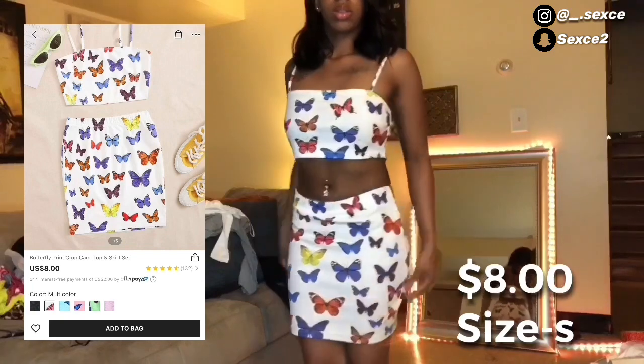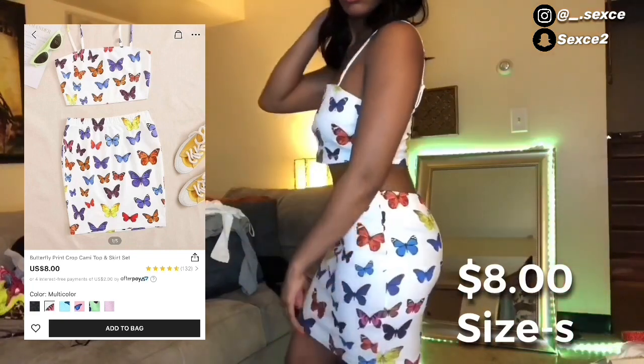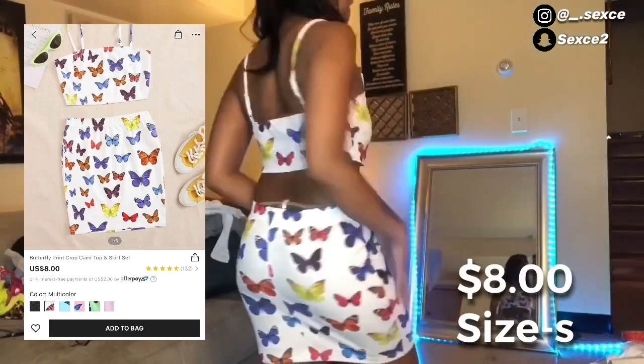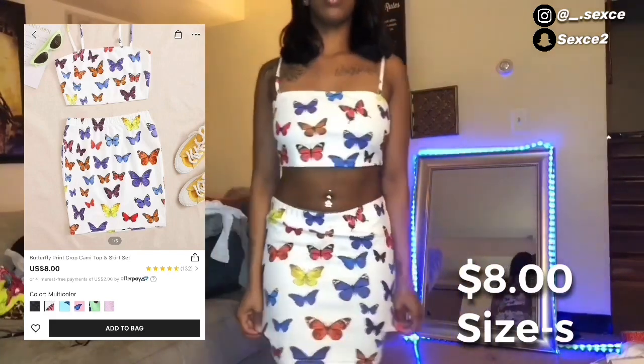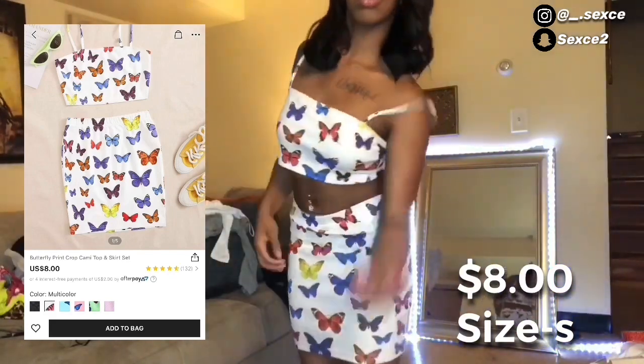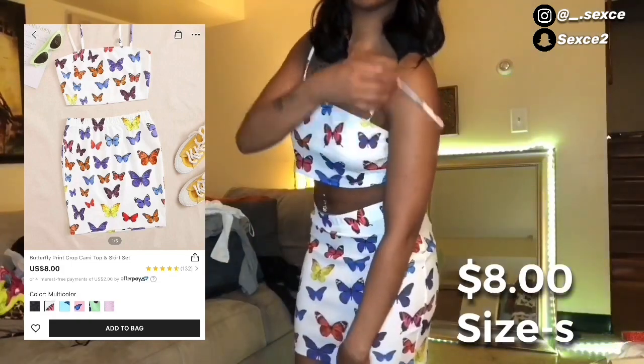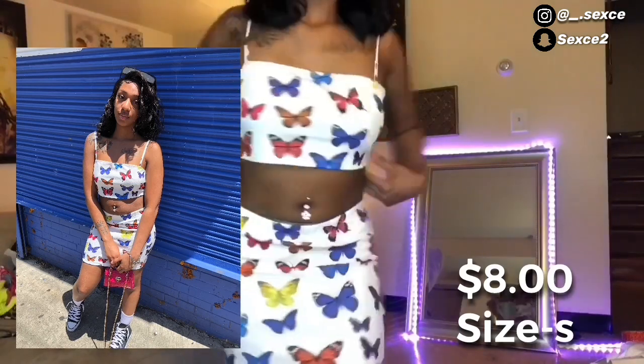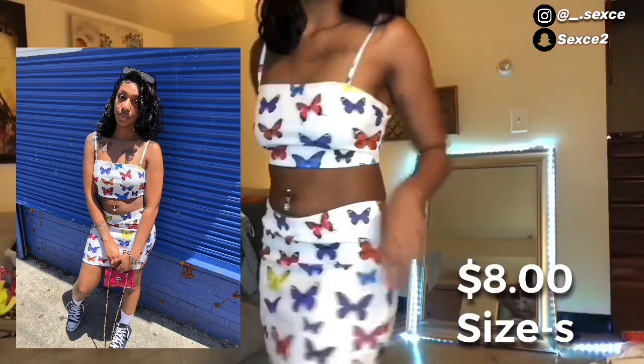Next I got this cute little two-piece. I did wear this already and the straps kept falling, so I probably should have got it in an extra small. But it was still really cute — I got some cute pictures out of it so I'm satisfied.